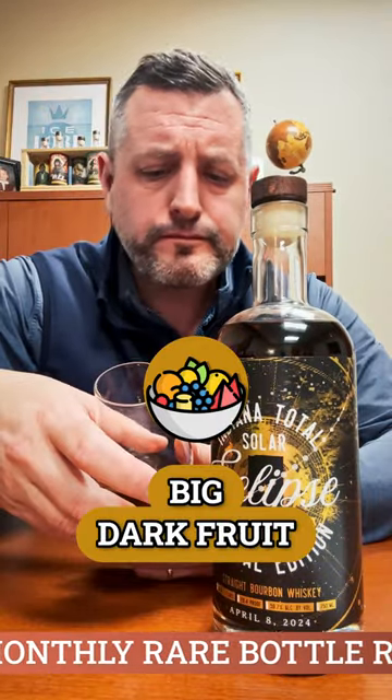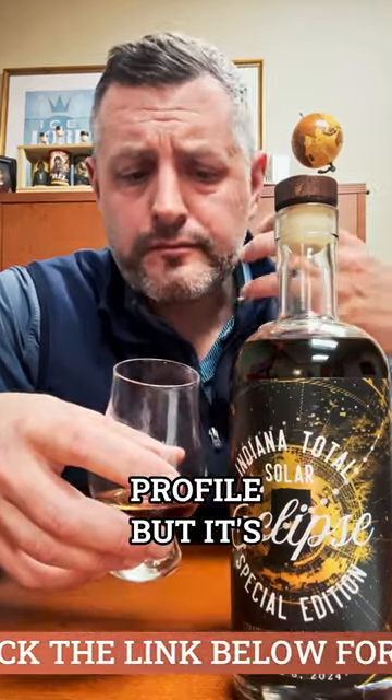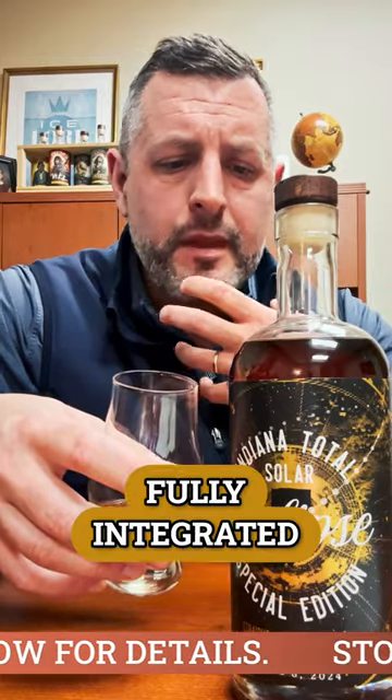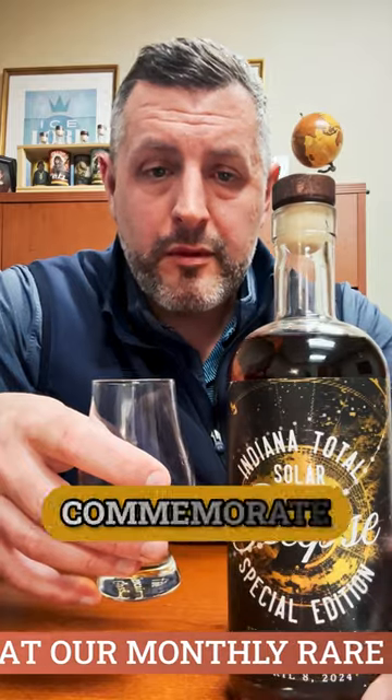So let's take a sip. Big dark fruit, red fruit, cinnamon, leather. It's right on profile but fully integrated. It's got a great finish — kind of that cinnamon gum, bubble gum finish that I really like in this particular mash bill.